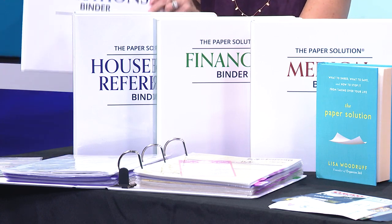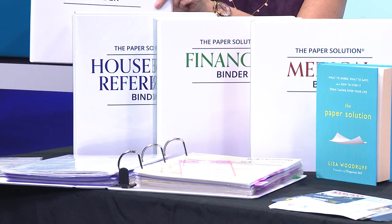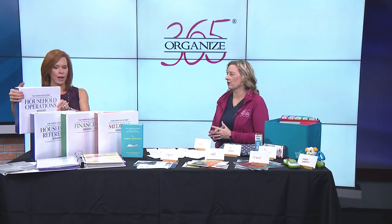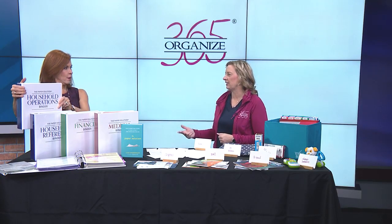So let's hold these up one by one. First you have household operations — that's going to cover everything for running your house, like your pets, your vacations, your cleaning.